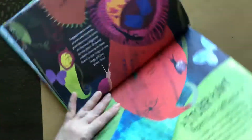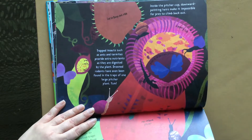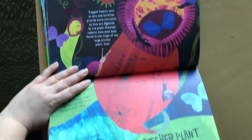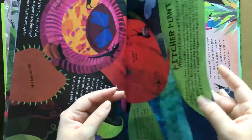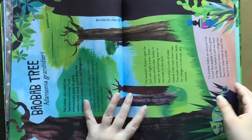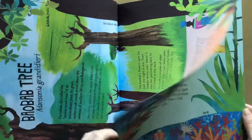Here's pitcher plants. This is a great high quality book as well. As you can hear, the pages are very sturdy. It's a great one to have for a library for sure.